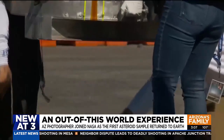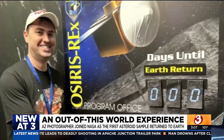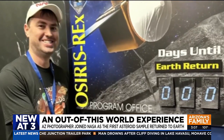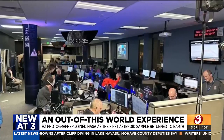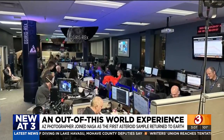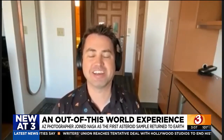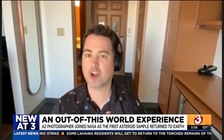It was absolutely like chills. It was incredible. A space enthusiast himself, Arizona photographer Andrew McCarthy was there to experience this amazing milestone at the Lockheed Martin Waterton Campus in Colorado. When the cameras are off, people were going nuts. They were so excited, because they were working on this mission for over 10 years, and to see the capsule safe and sound in the Utah desert was just an incredible moment, incredible relief for everybody.